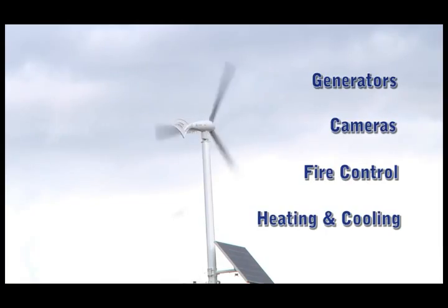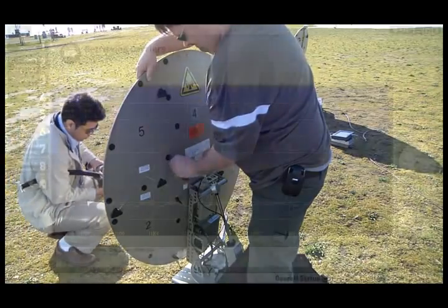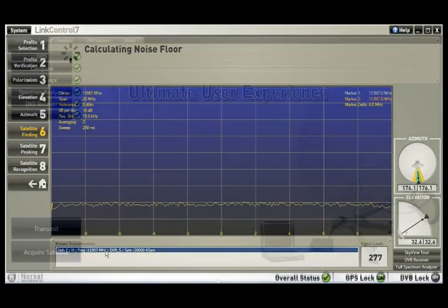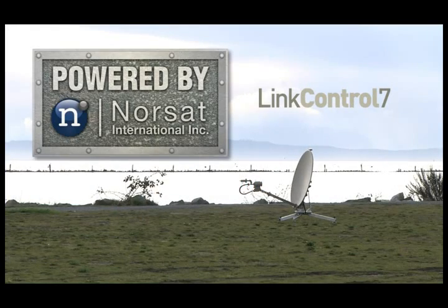LinkControl 7 provides control way beyond satellite terminals. For exploring the broadband frontiers, you need the next generation of satellite acquisition technology in a state-of-the-art, simple-to-use package. For the best user experience, efficient network control, and flexibility, choose LinkControl 7, powered by Norsat.